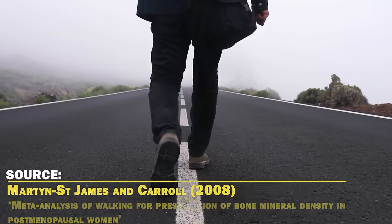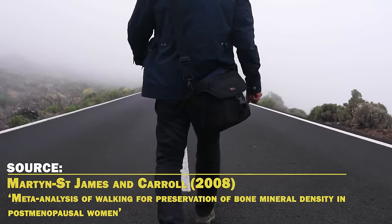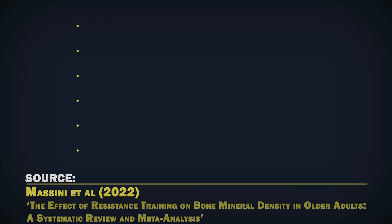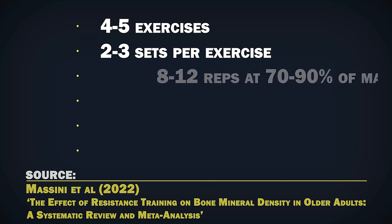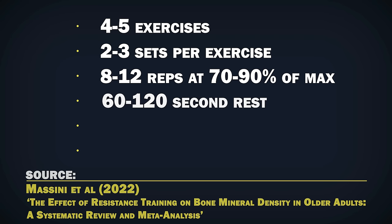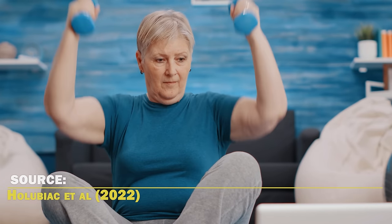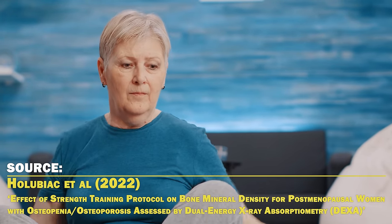A 2008 meta-analysis of randomized controlled trials found that just walking isn't enough to preserve bone density and strength. On the other hand, many studies show that resistance training increases bone density and reduces the risk of osteoporosis — it can even reverse it. A 2022 meta-analysis found that resistance training programs with 4-5 exercises, 2-3 sets per exercise, 8-12 reps at 70-90% of your 1 rep max, 60-120 second rest between sets, done 3 times a week for 12-52 weeks, was effective for increasing bone mineral density in the hips and spine. Another 2022 clinical trial on post-menopausal women with osteoporosis found that 6 months of resistance training increased bone mineral density and prevented future bone loss.